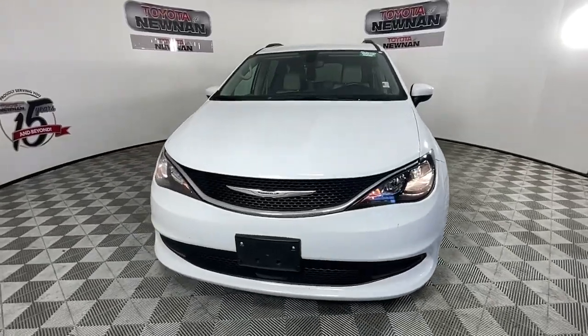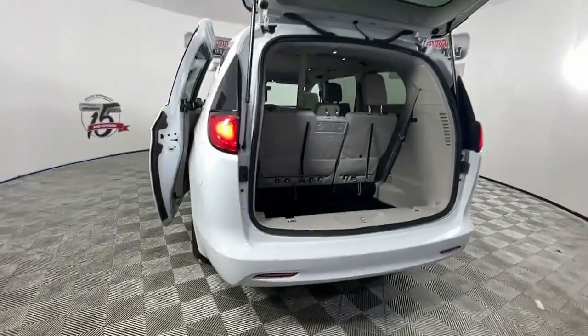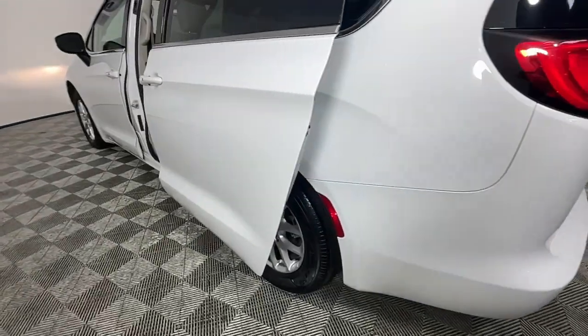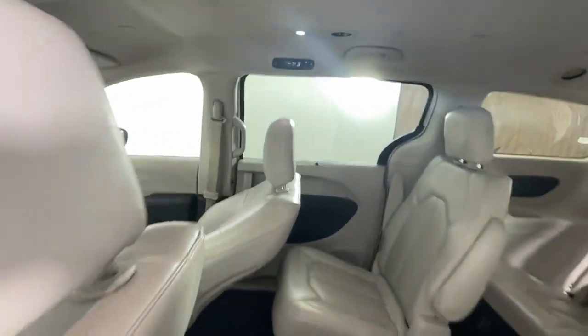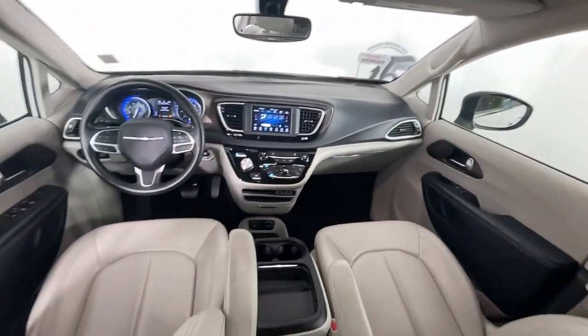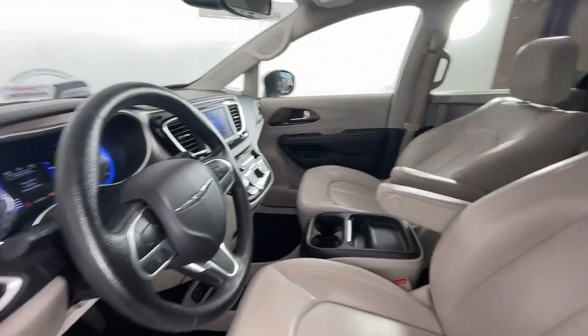The following are some of this vehicle's highlighted options: Apple CarPlay and/or Android Auto, Keyless Entry, Heated Mirrors, Satellite Radio, Backup Camera, Steering Wheel Audio Controls, Aluminum Wheels, Third Row Seat, Electronic Stability Control, and Alarm.